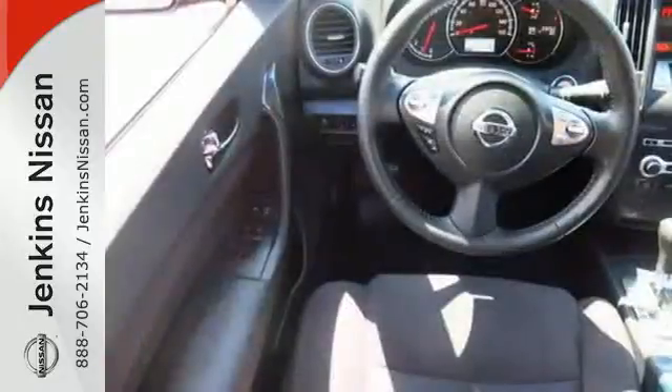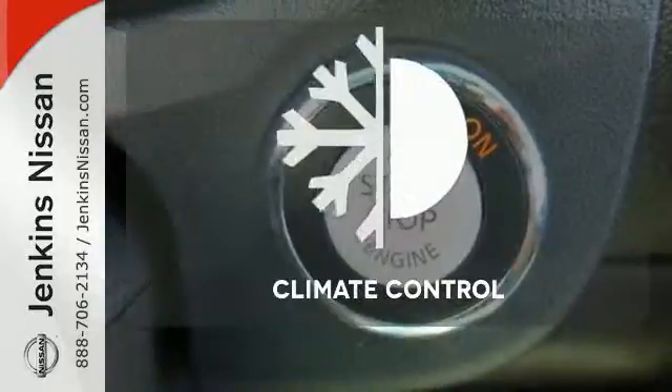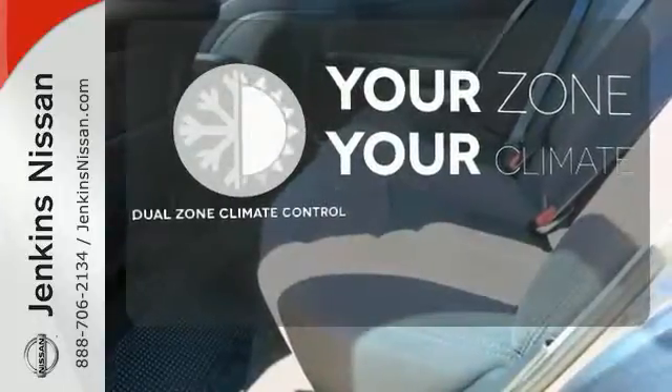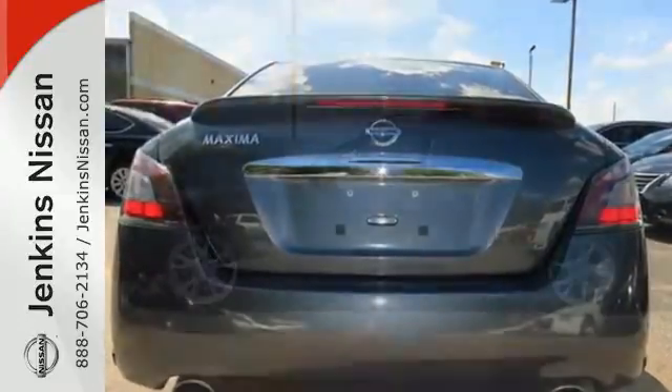Just don't be surprised when you hit the gas and find that exhilaration also comes standard. Select the perfect temperature with climate control — it's too hot, it's too cold. Not anymore with dual zone climate control. Share the joy of a sports sedan every day.